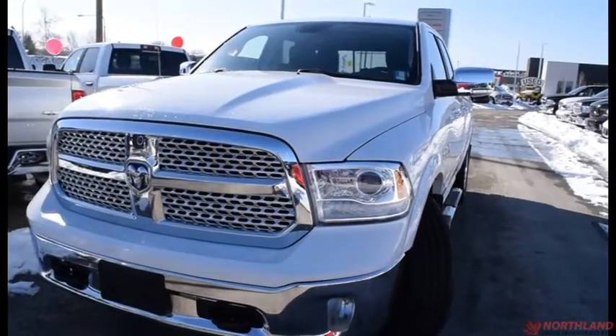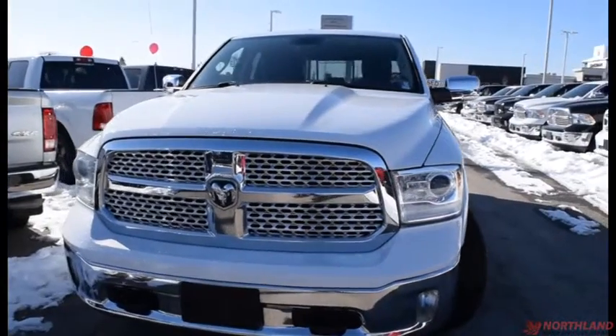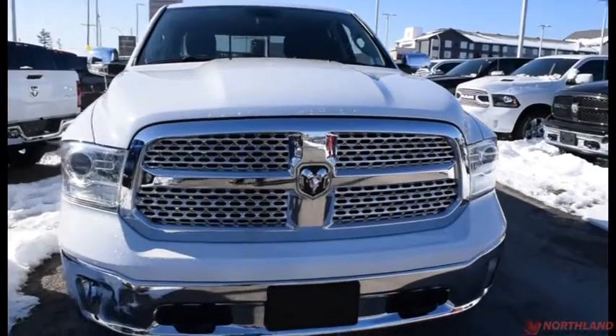Hello, this is Seth from Northland Dodge in Prince George, and today we're looking at a 2013 Ram 1500 Laramie Quad Cab. Under the hood we have a 5.7L V8 Hemi and a 6-speed automatic transmission.